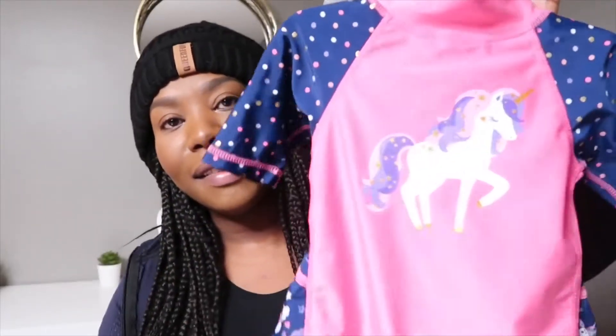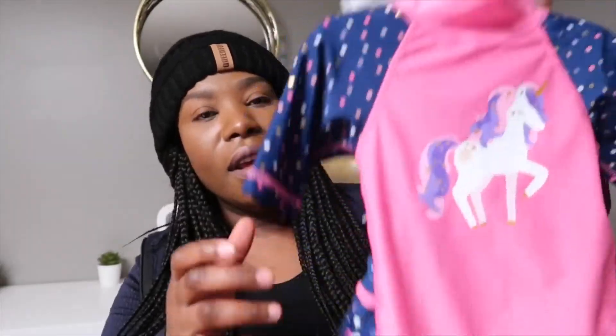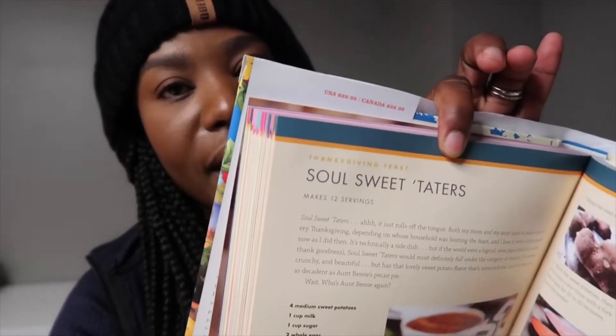Another thing that I picked up is this cute little bathing suit for baby girl. I just love all the recipes that it has inside of it. This one is like soul sweet taters.